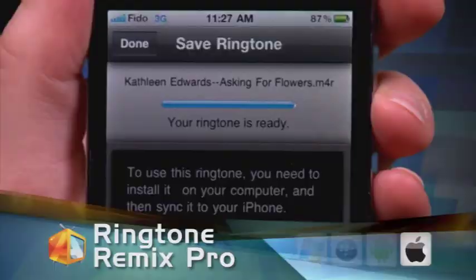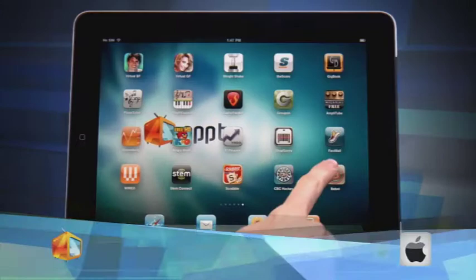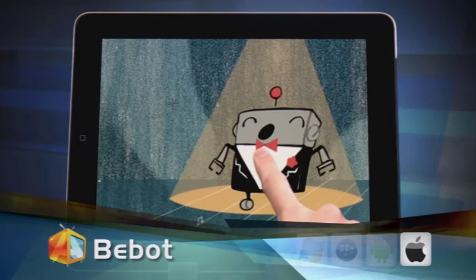And lastly, we have BeBop for the iPhone or iPad. Just look at that little tuxedo — this little robot guy can make a variety of different musical sounds, or just play noise depending on how you set it up. Just slide your finger around and you have some cool sounds that everyone from children to professional musicians can't resist. Well, we'll see you next time on AppTV. Thanks for watching.